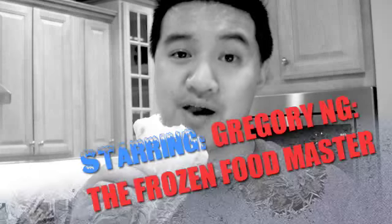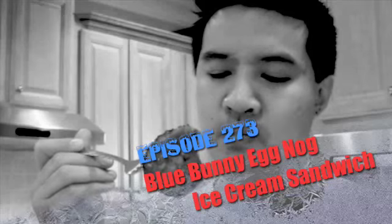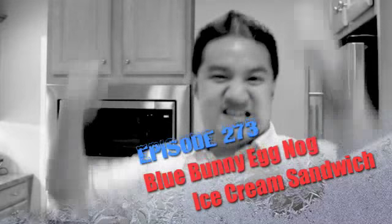If you spend some time on Freezer Burns, then you might stave off the stomach churns. Greg's the frozen food master. He's best bud to your taste buds.